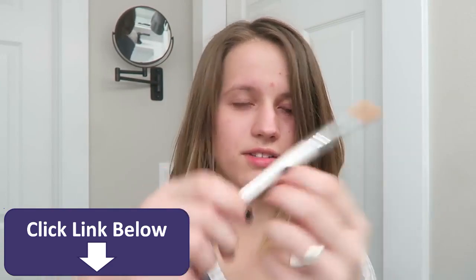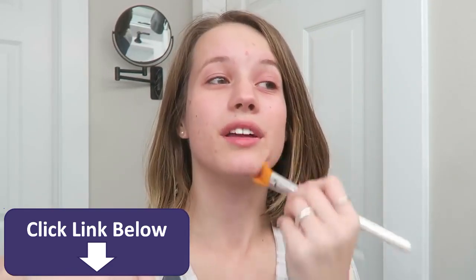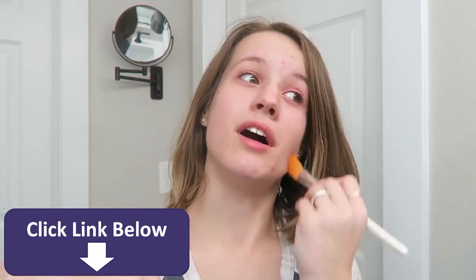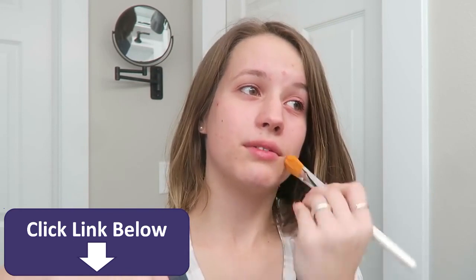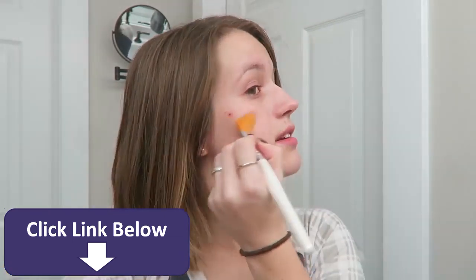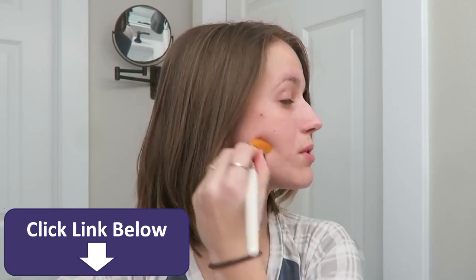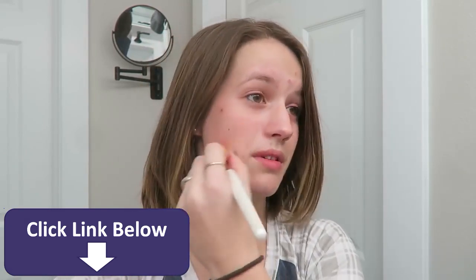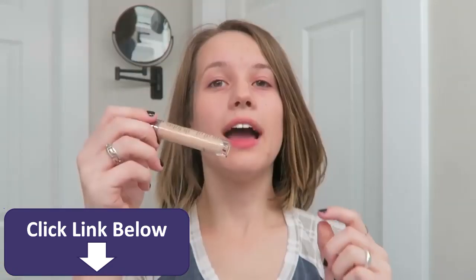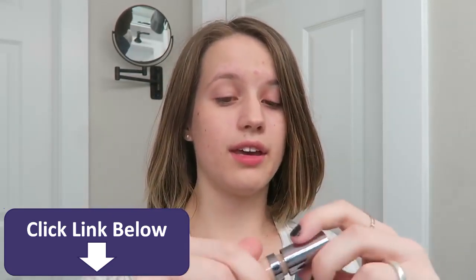I'm going to use this brush — it's for foundation, but today it's BB cream. This brush does not blend very well. I used to have a beauty blender but I don't know what happened to it, it's gone, so I'll really need to get one of those. I don't use very much of this; I'm not really sure how I'm supposed to put it on, I just put it on.